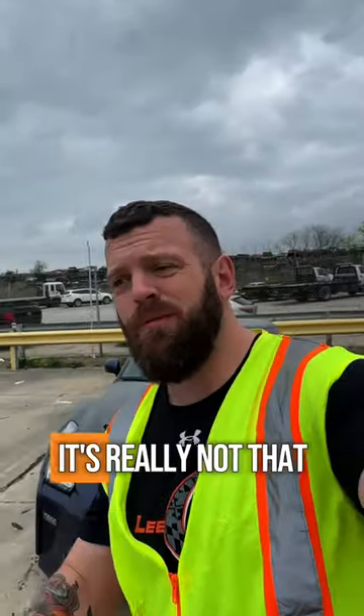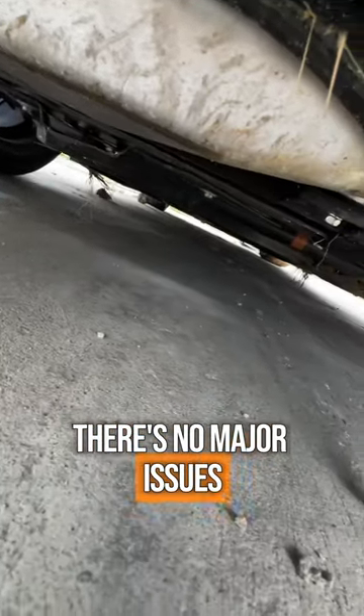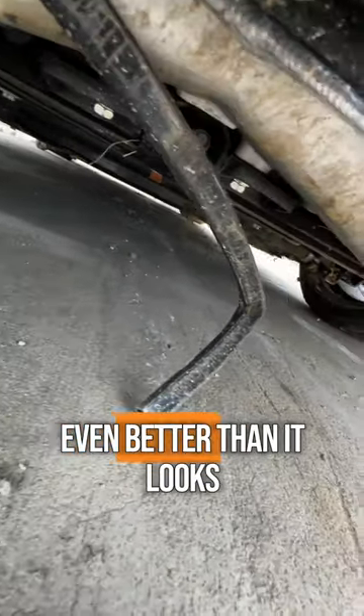The wreck damage in the back, it's really not that bad. Underneath, it's the same — there's no major issues, and it might sound even better than it looks.